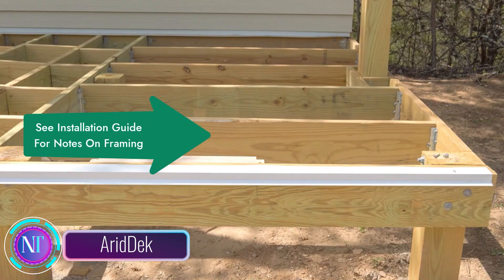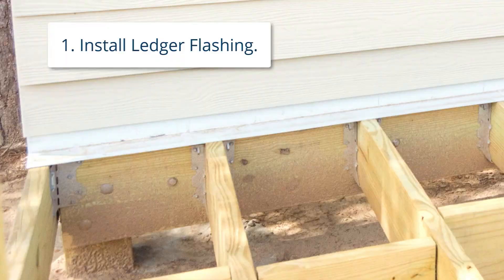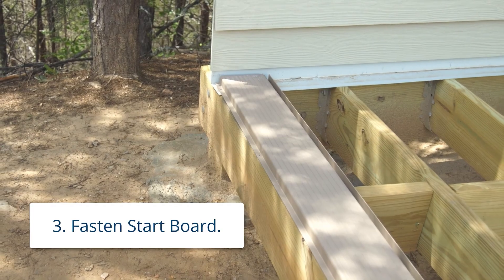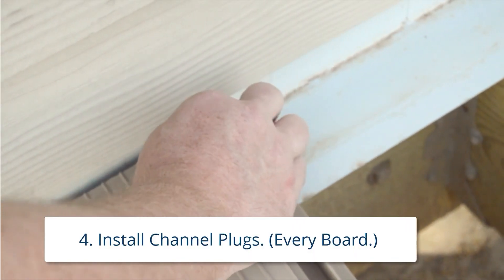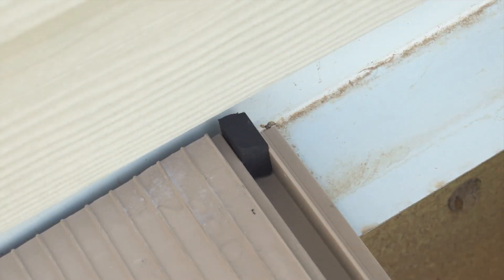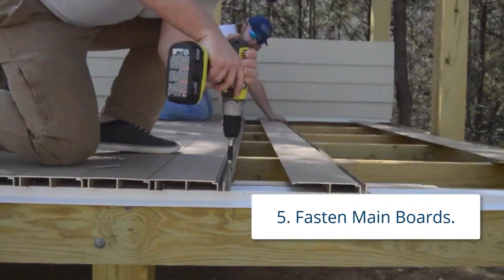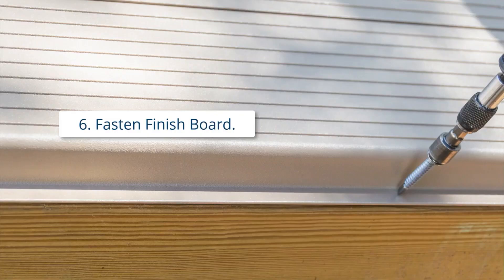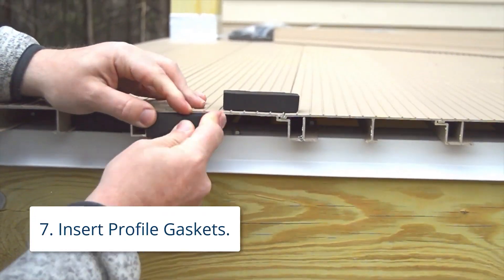In the construction landscape, Wahoo Building Products introduces the Air Deck waterproof deck system, a groundbreaking innovation reshaping deck construction. This system redefines the deck experience with a unique tongue-and-groove design, creating a seamless watertight surface that prevents moisture-related issues like rot and mold, offering homeowners and builders a hassle-free and durable solution. Constructed from top-tier aluminum with a corrosion-resistant powder-coated finish, Air Deck ensures a long-lasting, low-maintenance deck.